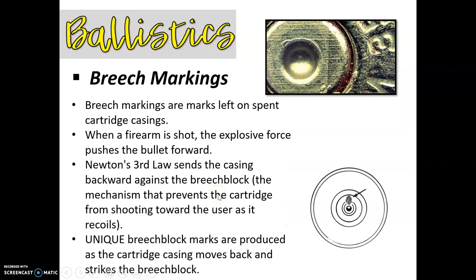The other thing we can look at are called breach markings. Breach markings are going to be left on the bottom of the spent cartridge casings. When the firearm is shot, the explosive force is going to push the bullet forward — according to Newton's third law, it's going to send that casing backwards, and it's going to hit against the breach block. The breach block is basically the mechanism that prevents the cartridge from shooting toward the user as it recoils. Unique breach block marks are produced as the cartridge casing moves back and hits the breach block, and those can be used for identification.